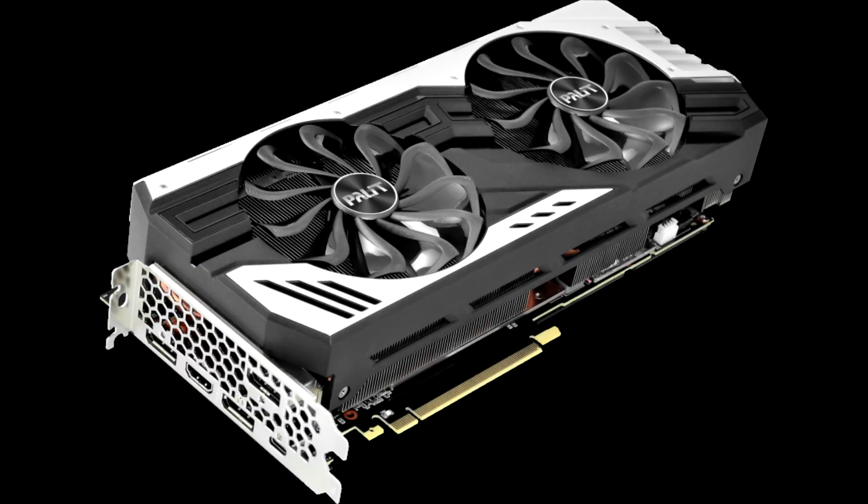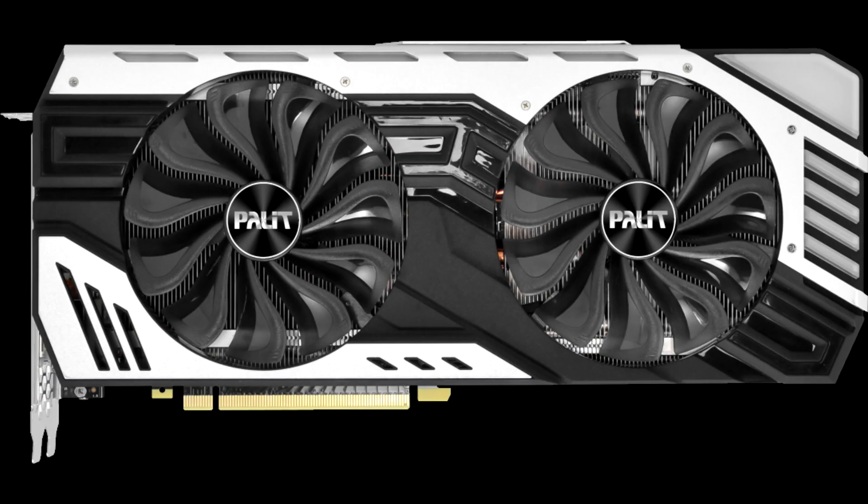Palette's RTX 2070 SuperJS is a fast and highly capable gaming solution, but we'd be inclined to wait for custom Radeon RX 5700 XTs to see how things pan out.